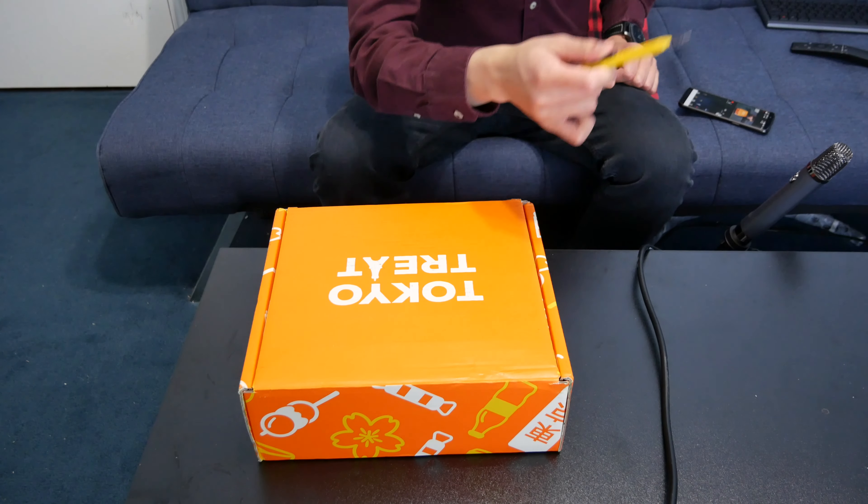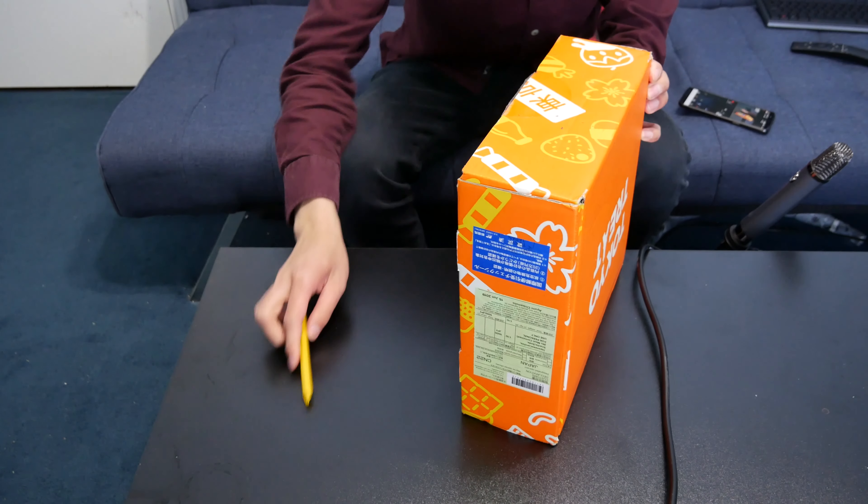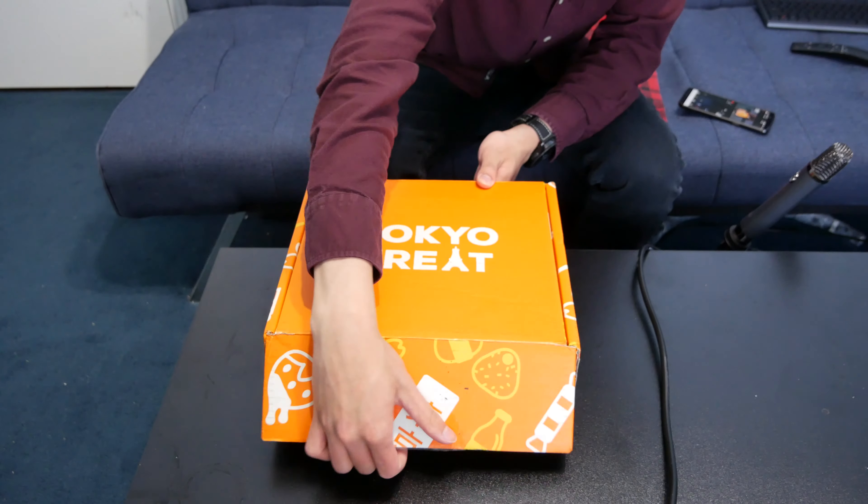Now let's get this open. You guys hyped for this? Let's check it out.